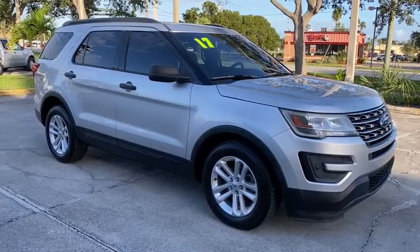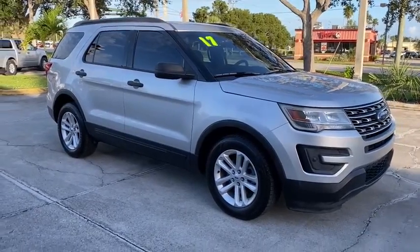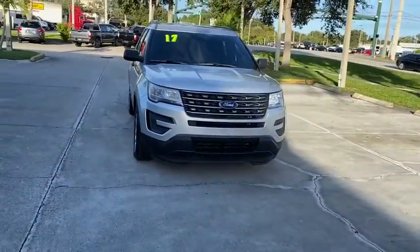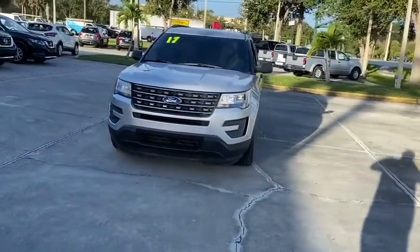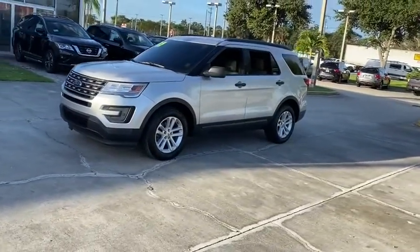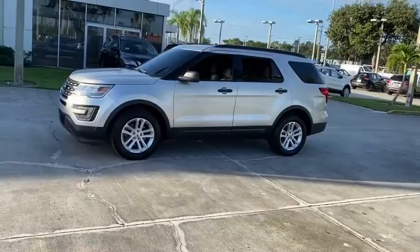Looking for the right vehicle? Check out the 2017 Ford Explorer. You've got a lot of capabilities to call on in a Ford Explorer. Don't underestimate your choices. This vehicle has less than 45,000 miles. Here are some of this vehicle's great options.